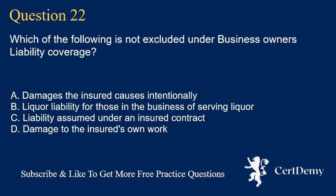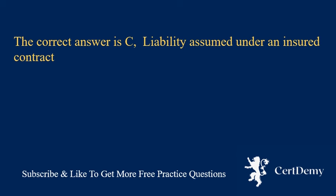Question 22. Which of the following is not excluded under business owner's liability coverage? A. Damages the insured causes intentionally. B. Liquor liability for those in the business of serving liquor. C. Liability assumed under an insured contract. D. Damage to the insured's own work. The correct answer is C: liability assumed under an insured contract.